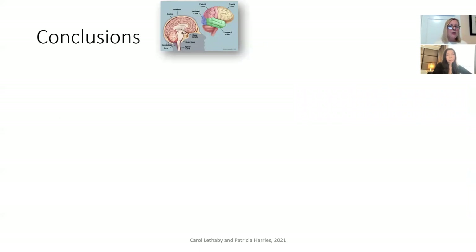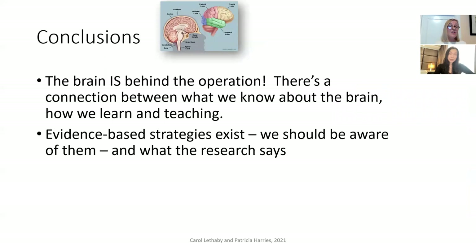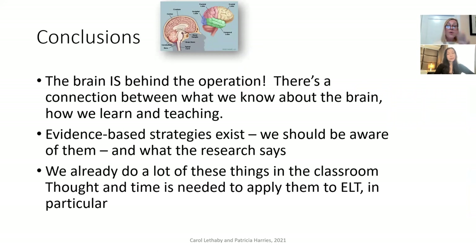A couple of conclusions from today. First, the brain is behind the operation — there's a connection between what we know about the brain, how we learn, and teaching. Second, evidence-based strategies do exist and we should be aware of what the research says. Rather than spending time debunking things that don't work, let's focus on the things that do. We already do a lot of these in the classroom, but we need thought and time to apply them in English language teaching in particular. We hope you find this interesting.